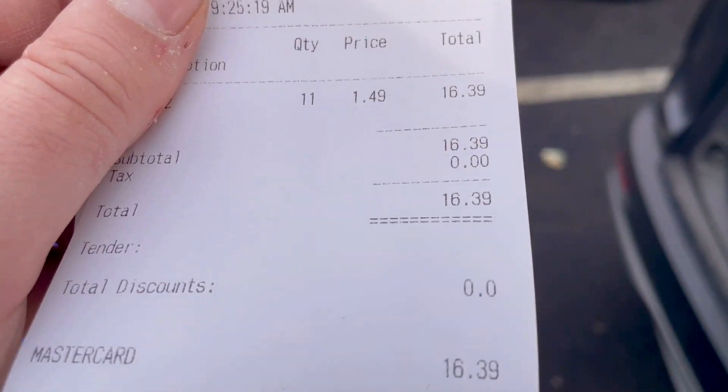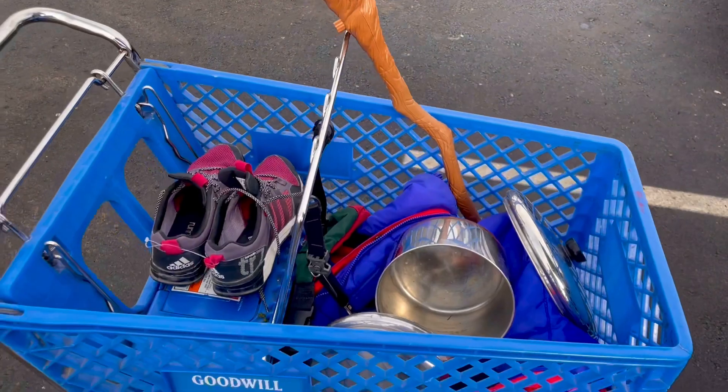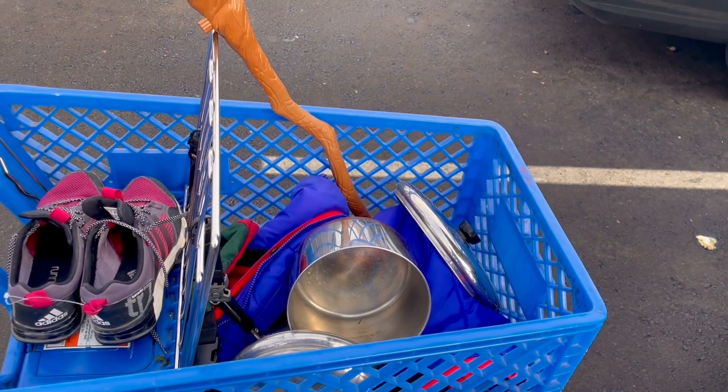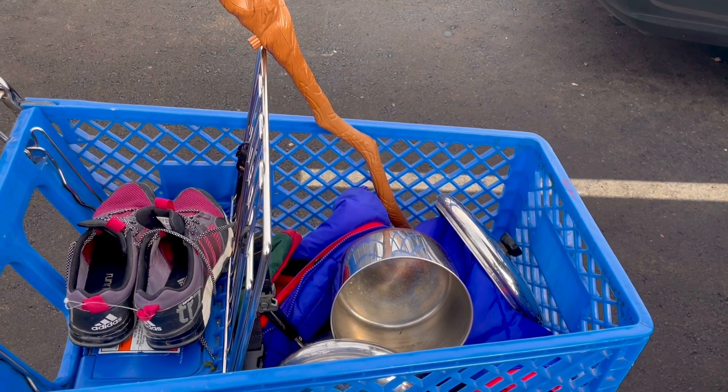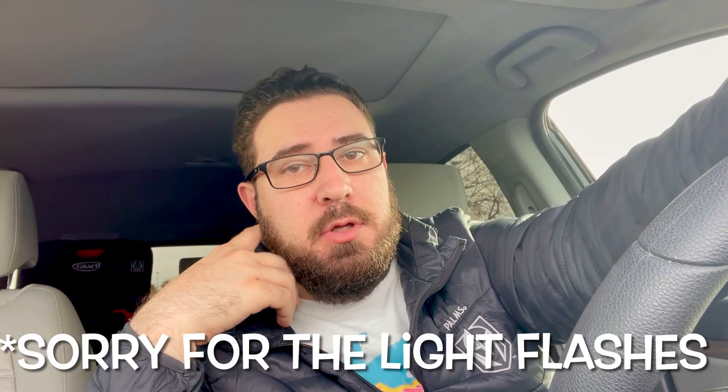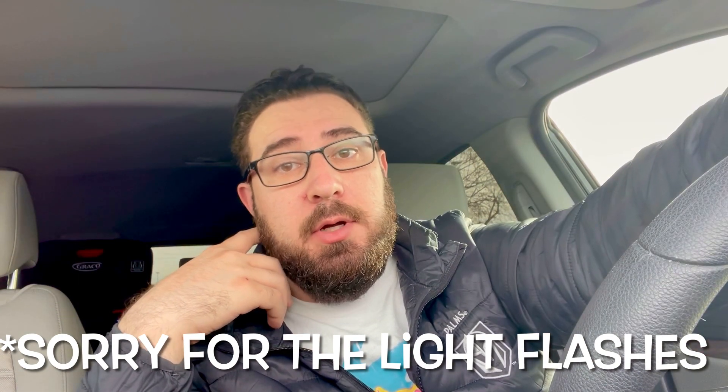Alright, so I found out about halfway through that I'm not allowed to film inside, so I stopped filming. You guys will see a little bit of how it looks in there, but I spent about an hour and 20 minutes and found some okay stuff. I spent $16.39. I'll give you a quick flash of what I got and then go through the whole haul later and let you know what I think I can make.